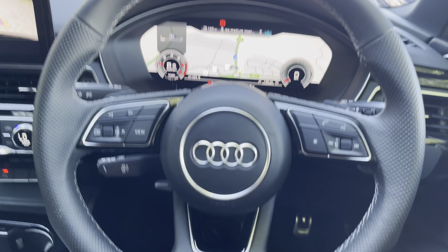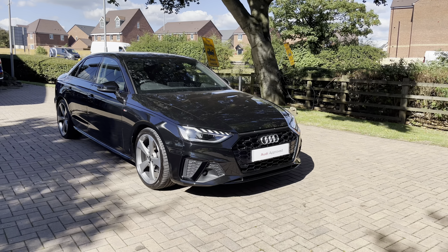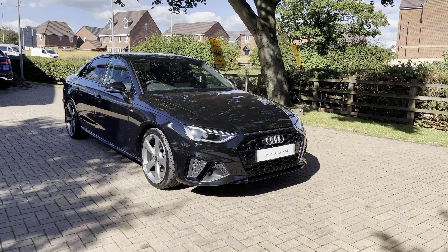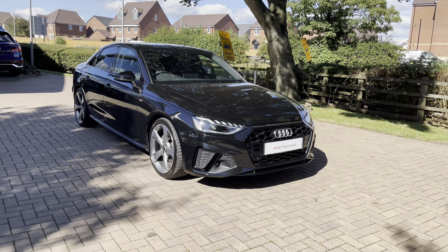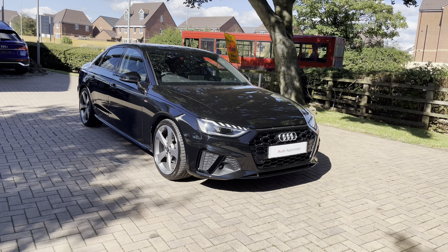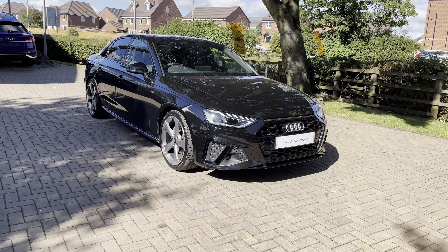That completes our look today at this approved used 2021 Audi A4 Black Edition saloon. For more information, to get a personalised finance quote or to book a test drive, contact us now on 01785 899 417. As an approved used vehicle, this car comes with a minimum of 12 months warranty and 12 months roadside assistance. Thank you for watching and we hope to see you at Stafford Audi very soon.